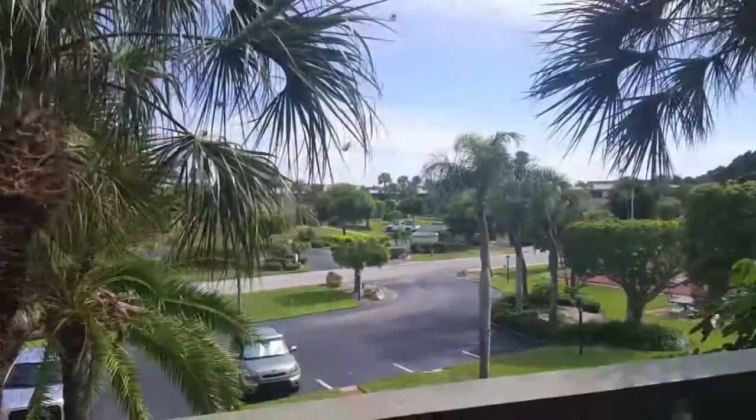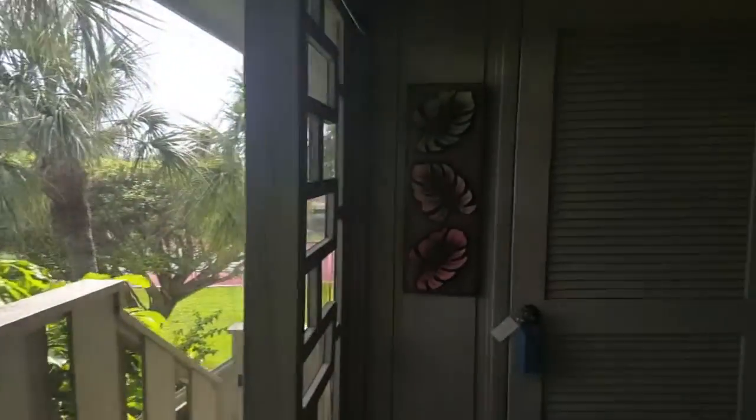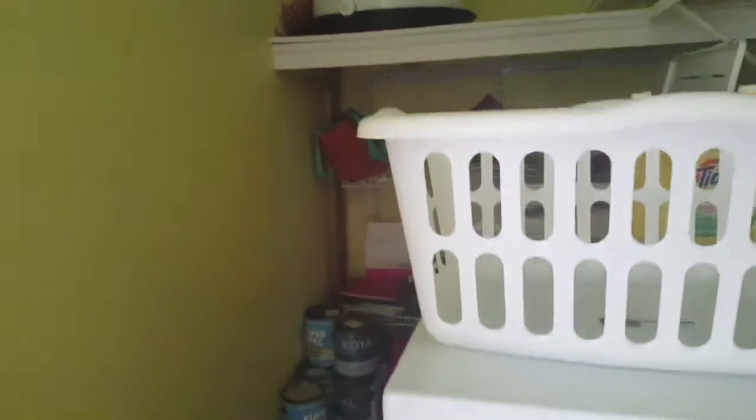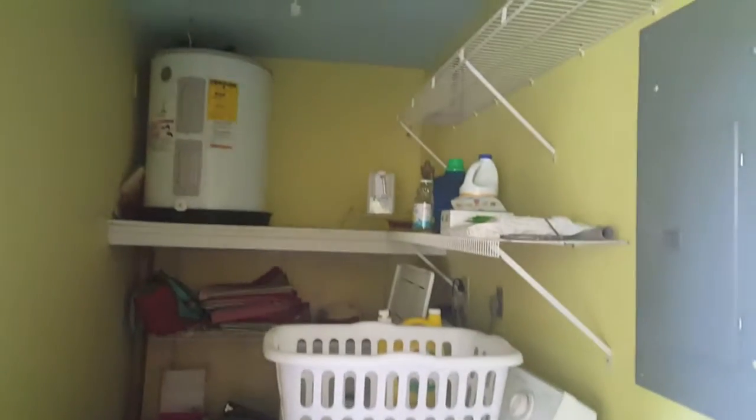There's the front of the house. And then we go to the other side, and here is a nice size laundry room. It's pretty deep — about eight, maybe ten feet.